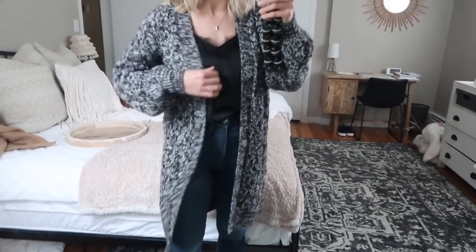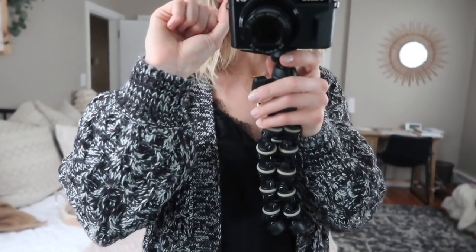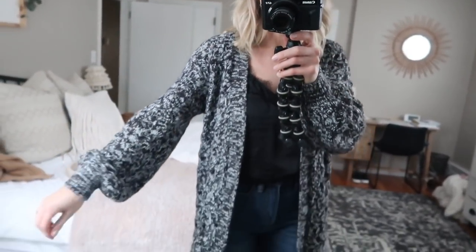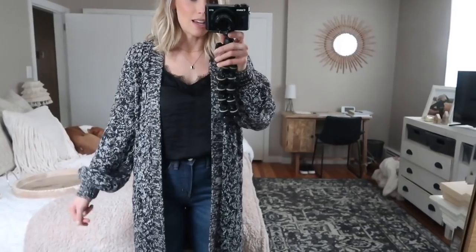Next up I have this tank and sweater combo paired with SO jeans, but let's start with the sweater. Up close it's like a black and white mixed knit — it's adorable. I love this sleeve. I just really like the bubble sleeve trend; it takes any regular item of clothing to the next level. This sweater isn't the softest thing ever, but it's not itchy. I can get away with wearing a tank under it, but if you're very sensitive to knits you may want to wear a long sleeve under this one.